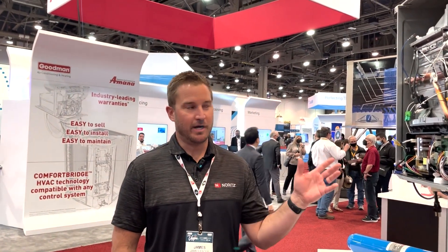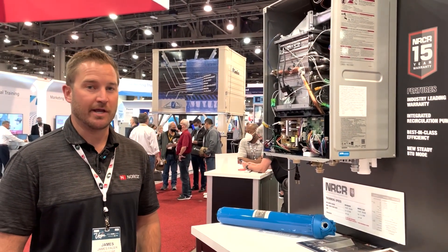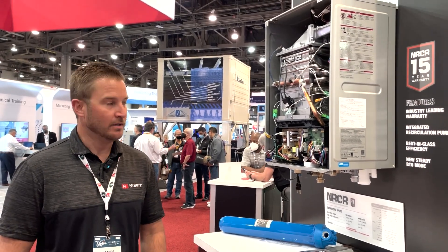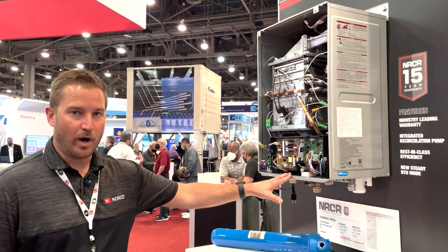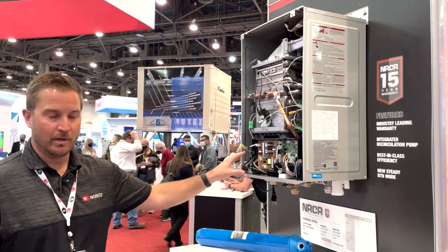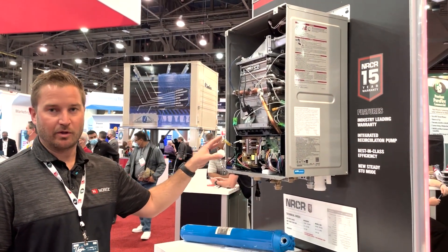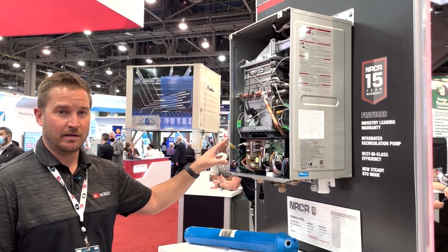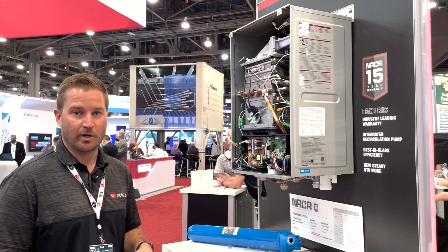We have a lot of new products that we're showcasing at AHR this year. The first one is our NRC-R product — that stands for Noritz Residential Condensing Recirculation. This product provides endless hot water and instantaneous hot water by incorporating a built-in recirculation pump, which eliminates the need to install a separate recirculation pump on-site and significantly reduces on-site labor.